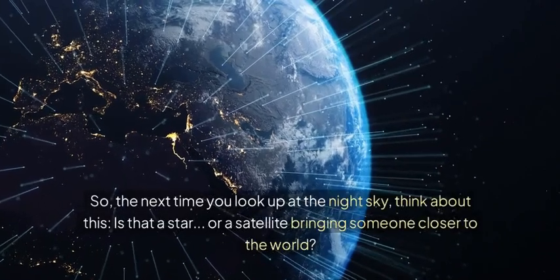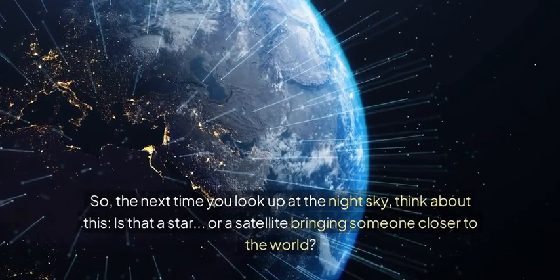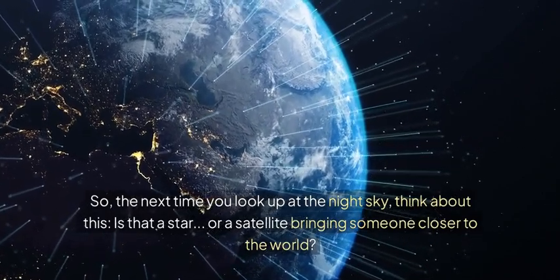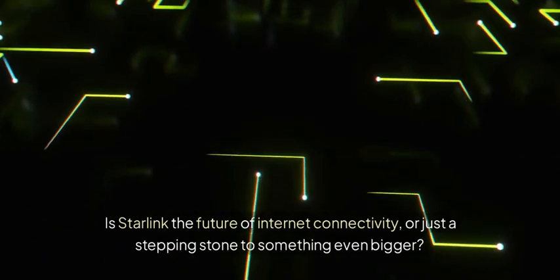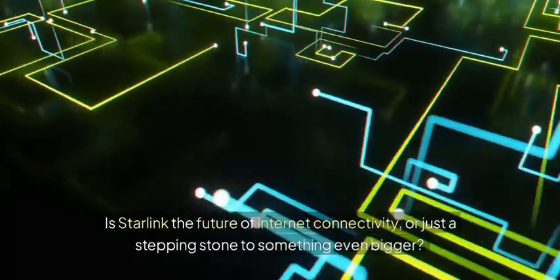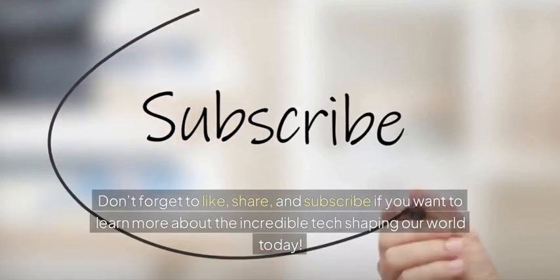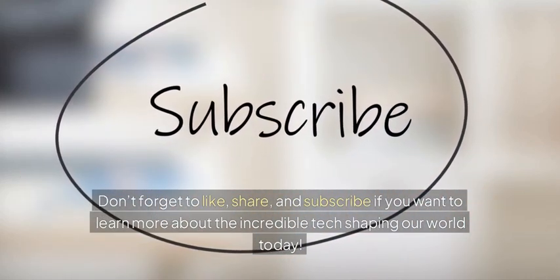So the next time you look up at the night sky, think about this: is that a star, or a satellite bringing someone closer to the world? What do you think — is Starlink the future of internet connectivity, or just a stepping stone to something even bigger? Let us know in the comments. Don't forget to like, share, and subscribe if you want to learn more about the incredible tech shaping our world today.